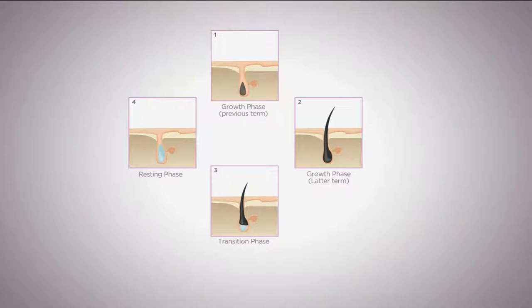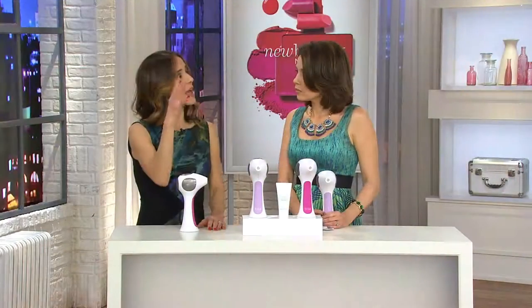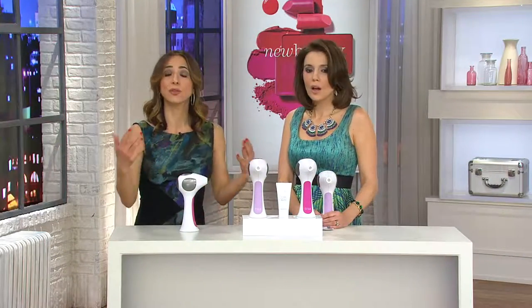Hair grows in cycles — from transition to resting to growth. We need to treat all hair follicles in their growth phase, which is why it takes three months. By shutting down and disabling that hair follicle, that is when we don't get the stubble, the ingrown hairs, all that stuff we associate with shaving and waxing. There's no need for it anymore.